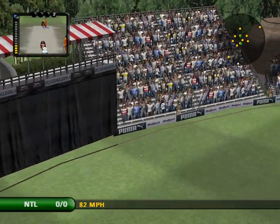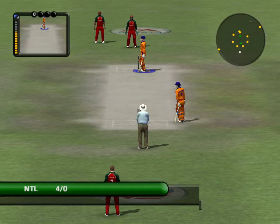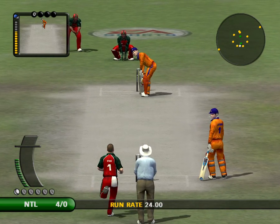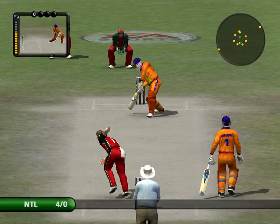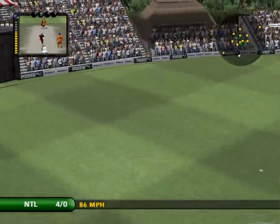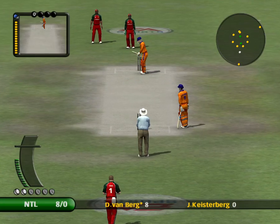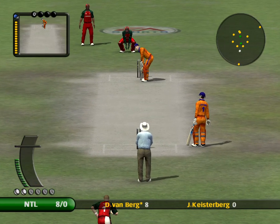He looks in good form out there. The trouble with bowling there is that it's his favourite area and he'll hammer you every time. Cracking stroke. The secret was that he got his feet into position early and had plenty of time to play it.